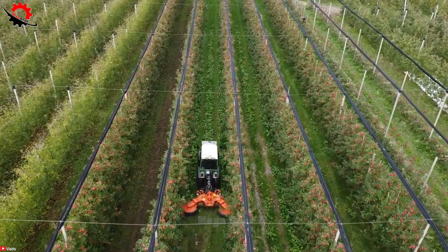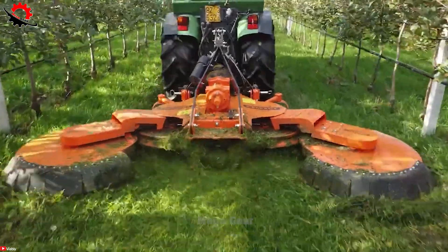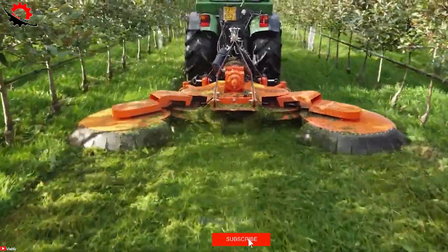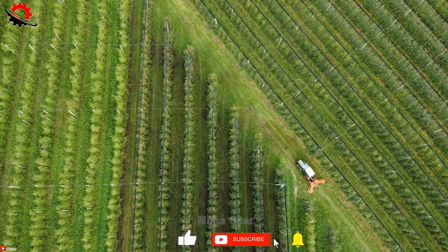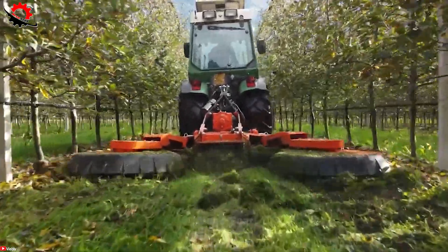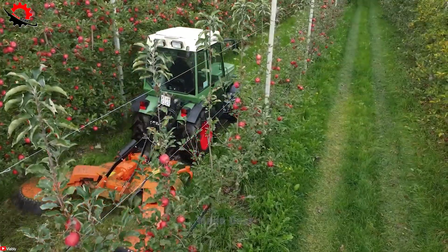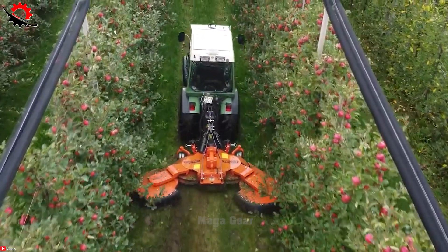Its wide working width efficiently covers vast areas, and the robust 175 horsepower engine can effortlessly handle even the thickest branches or densest hedges. The VanWamel Perfect MV280 is a powerful hedge shearing machine that promotes hedge health and saves time.